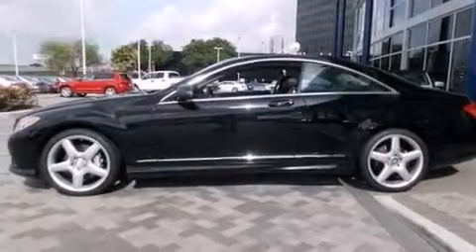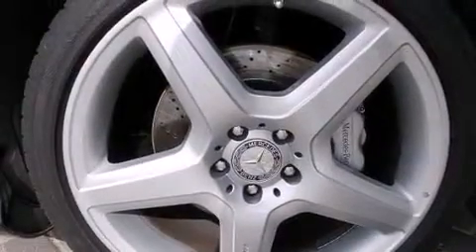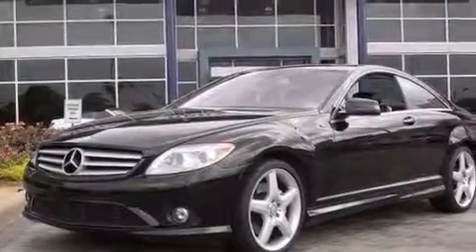The following features are also included: memory settings for the driver seat's positions so you can recall your favorite position with the push of one button, dual power seats, cruise control, and leather seats.